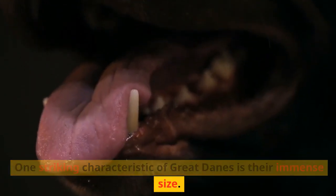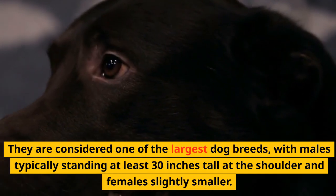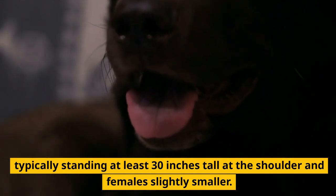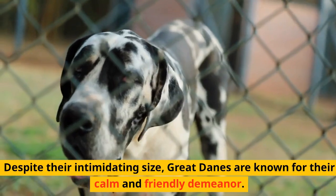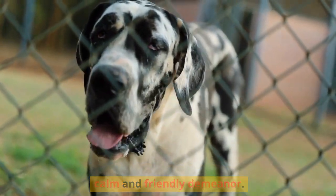One striking characteristic of Great Danes is their immense size. They are considered one of the largest dog breeds, with males typically standing at least 30 inches tall at the shoulder and females slightly smaller. Despite their intimidating size, Great Danes are known for their calm and friendly demeanor.